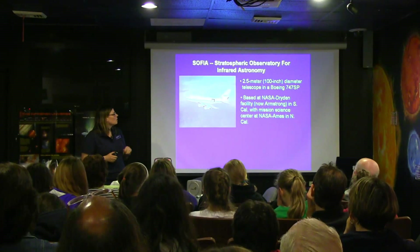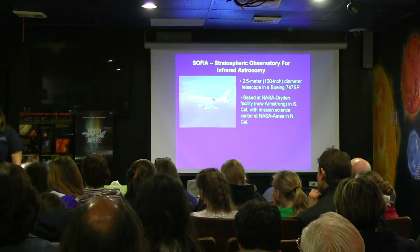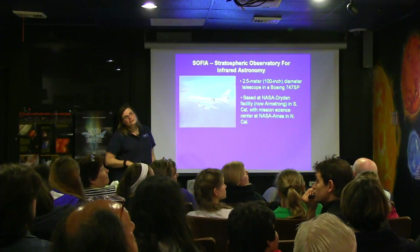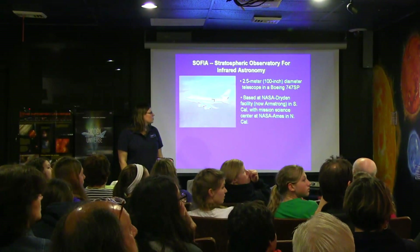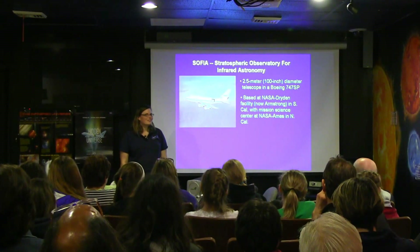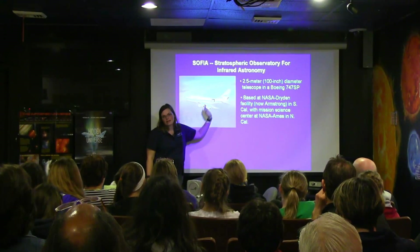It looks small in the picture, but the telescope is actually two and a half meters in diameter. Turn that into a circle — that's a fairly large circle, probably about the size of that Arcturus poster on the wall, so about a hundred inches. It is strapped to the inside of the back of a Boeing 747. It's a very strange design — it's hard to believe I was flying in a plane where there was a hole in the back of it. But there's a bulkhead that pressurizes the front of the cabin, and everything behind that is depressurized. So I wasn't being sucked out of the plane or anything like that.